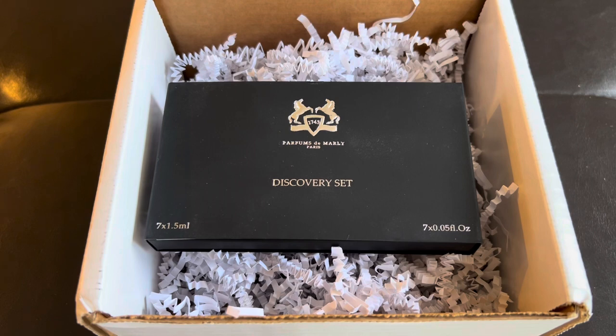It contains 7 of their most popular fragrances for only $48, and it also has a redeemable coupon towards purchasing their full-size fragrance bottles. Today I'll be doing a quick review of each fragrance in this set. I am just getting into fragrances, so my subjective review of each one would be based on my own experience. Hope you enjoy.